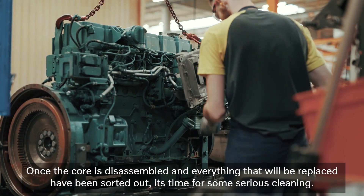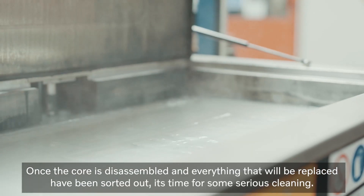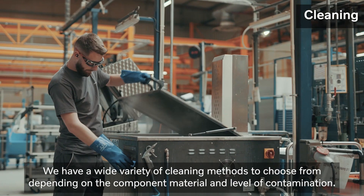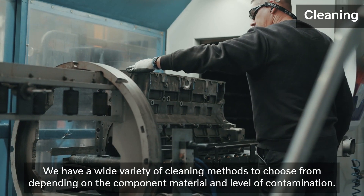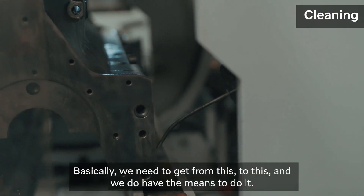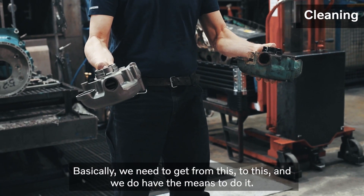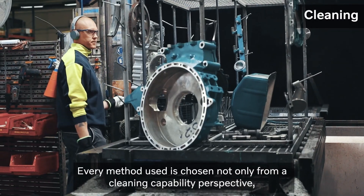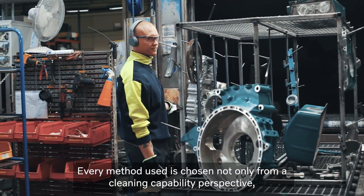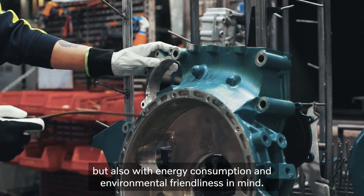Once the core is disassembled and everything that will be replaced has been sorted out, it's time for some serious cleaning. We have a wide variety of cleaning methods to choose from depending on the component material and level of contamination. Basically, we need to get from this to this and we do have the means to do it. Every method used is chosen not only from a cleaning capability perspective, but also with energy consumption and environmental friendliness in mind.